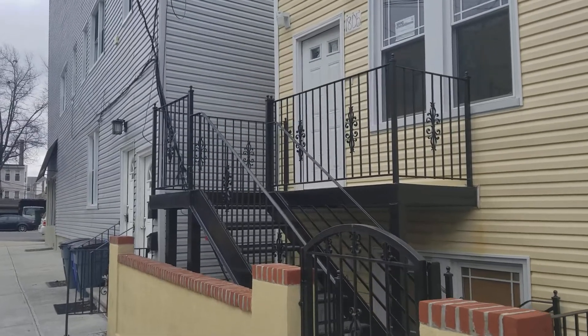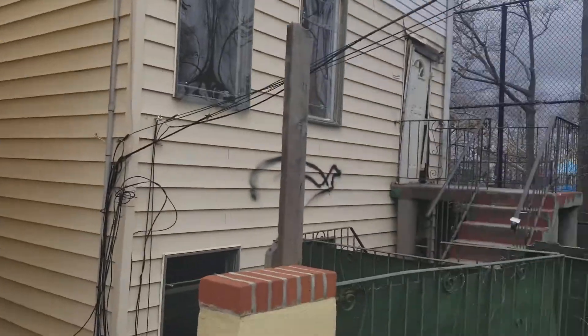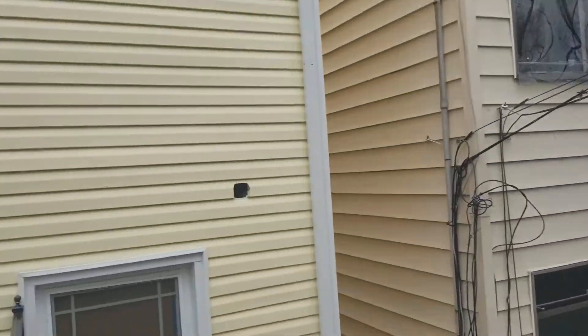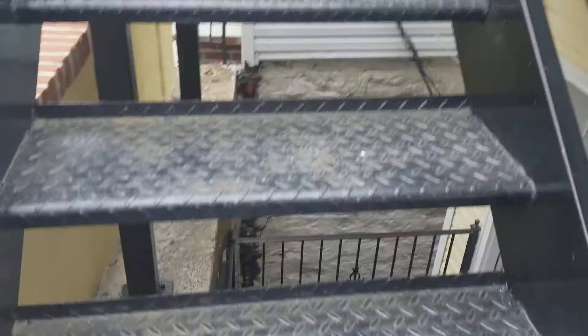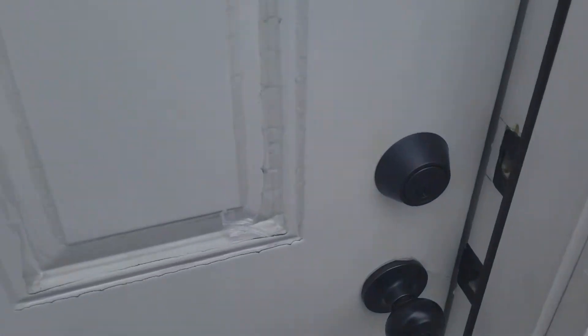We're looking at 1805 Mulliner Avenue on this beautiful quiet tree-lined street in the Morris Park area of the Bronx. This is a two-family house, fully renovated — three bedrooms and one and a half bathrooms upstairs, and four bedrooms and one and a half bathrooms downstairs. Let's go ahead and take a look. As we enter, we have a big and beautiful living room.